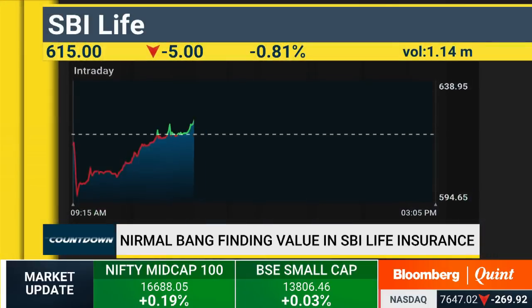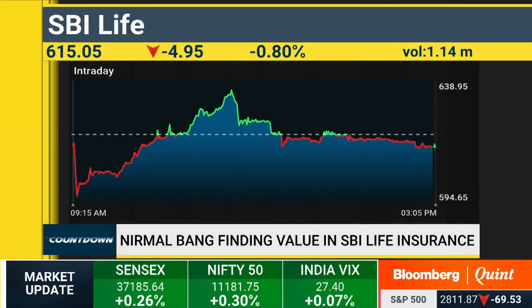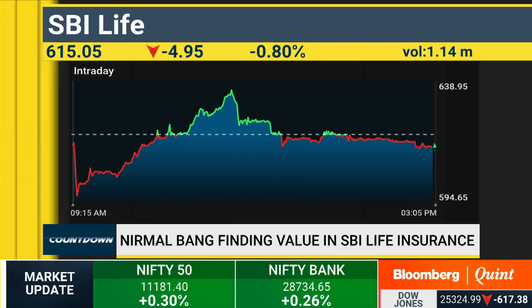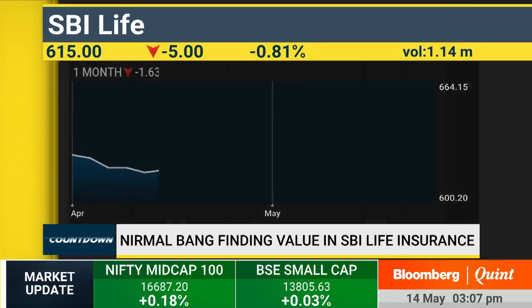That market share concentration is only going to increase. Given these points, on every parameter, SBI Life is best in class, and it's not too expensive on valuations for the return ratios that it has. It is a protection product, and as the penetration of insurance rises and people understand the need for having this protection cover for their families, this is a good structural long-term BFSI play — relatively okay on valuations and a strong earnings outlook.